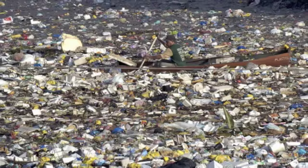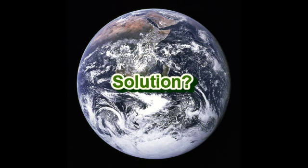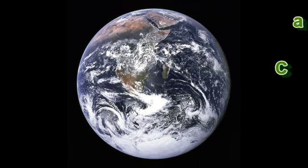Some of them might even end up in the ocean. So, is there a solution? A better way? Sure there is.